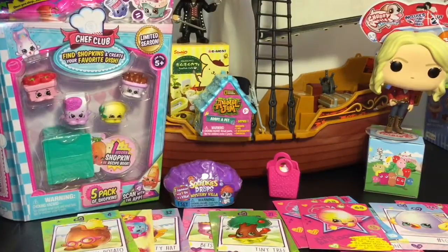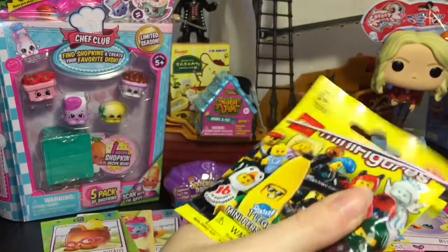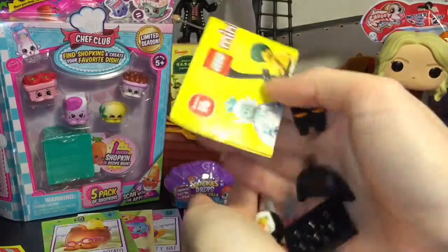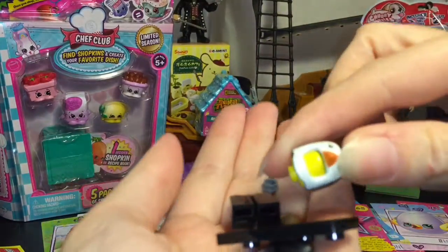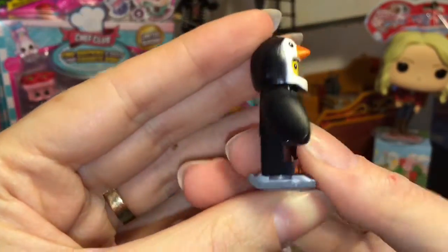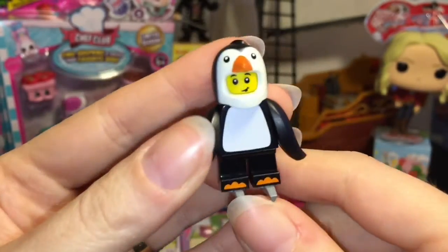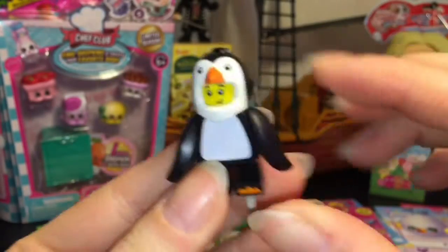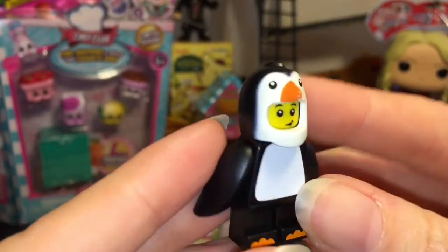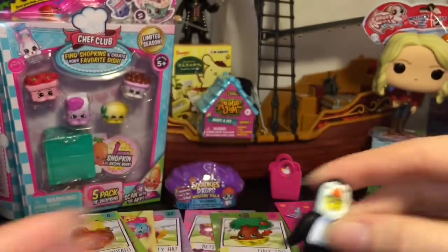Next up, grabbing from the crow's nest, we have a Lego Series 16 minifigure to open. And we have the little penguin suit guy! Let me put him together — he is adorable. He has little ice skates on, which is so cute. He's really small and stubby, and his cute little fins or wings move. I love the little costumed characters for the Lego minifigures!